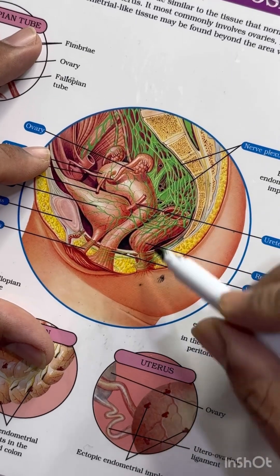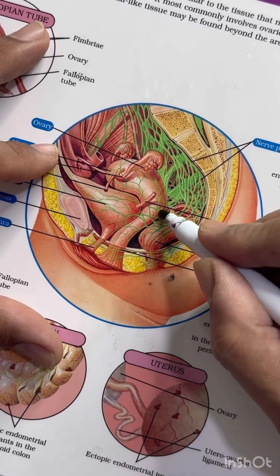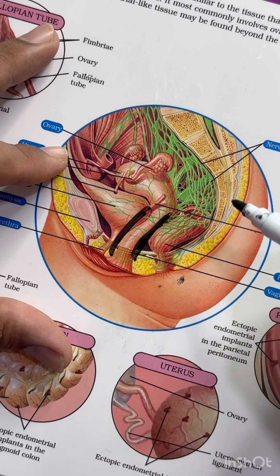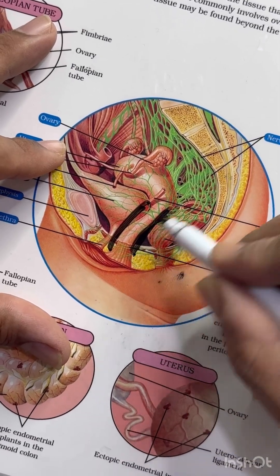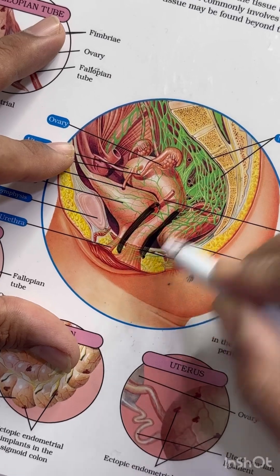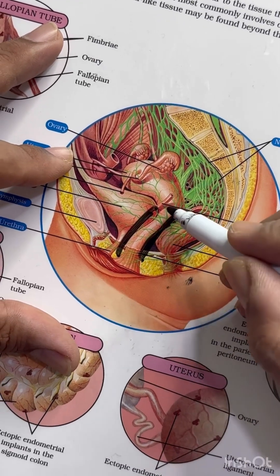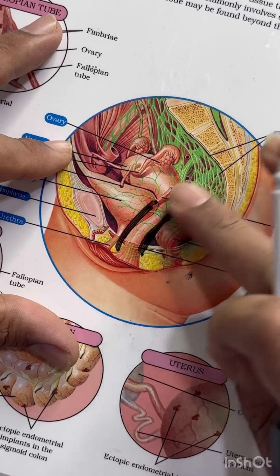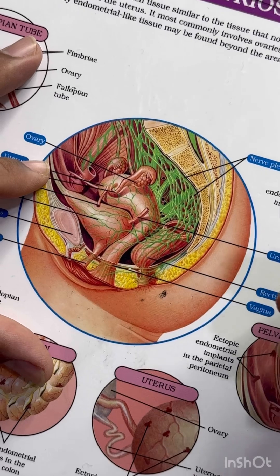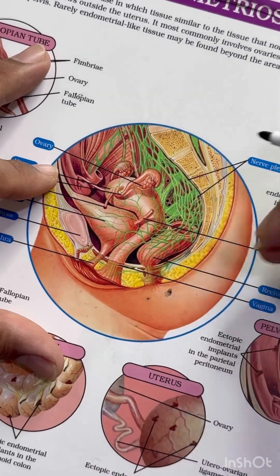One more important point: these patients generally don't have defects in the anterior compartment — meaning no defect of the denomevilliers fascia or pubocervical fascia. The defect is only in the posterior compartment, so generally they don't have descent of the uterus, cystocele, or rectocele.